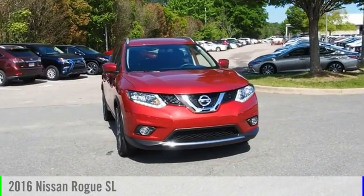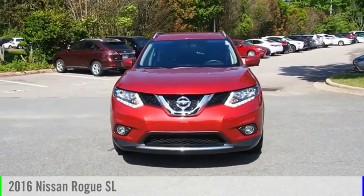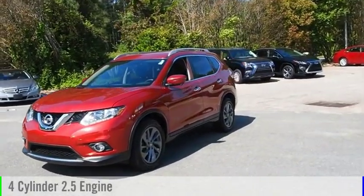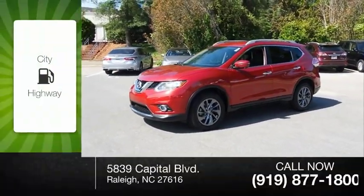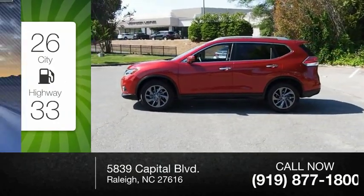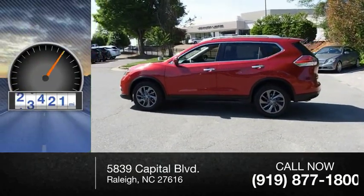Take a ride in the 2016 Rogue. This vehicle is powered by a front-wheel drive, four-cylinder, 2.5-liter engine. Great fuel efficiency saves you money by requiring fewer trips to the gas station. This vehicle has less than 25,000 miles.